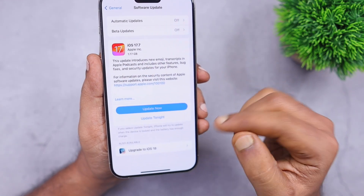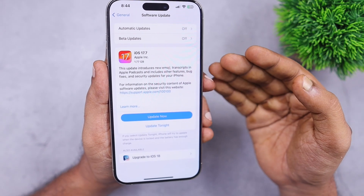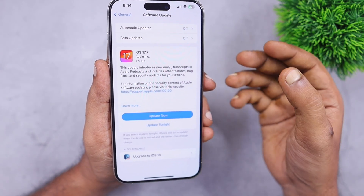You can update to iOS 18 after one or two months when iOS 18.1 and 18.2 come out with more stability and bug fixes.